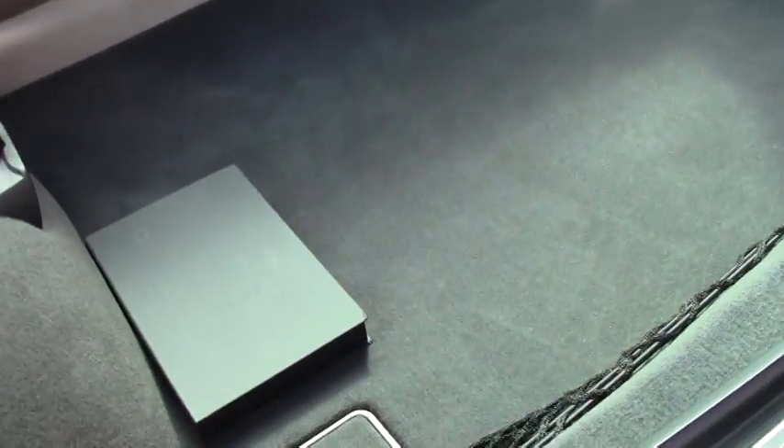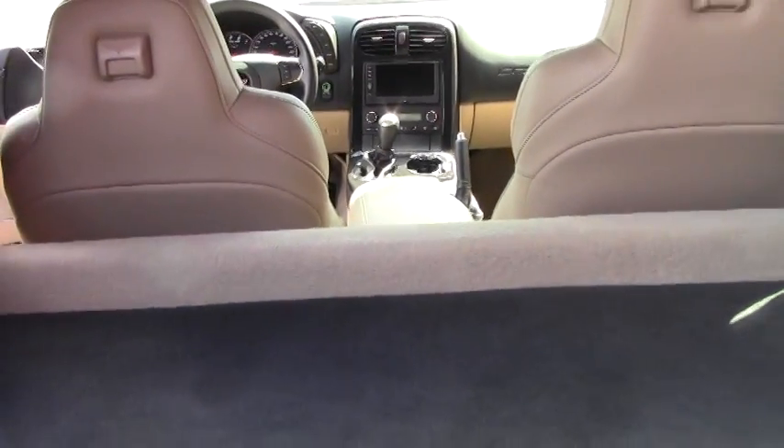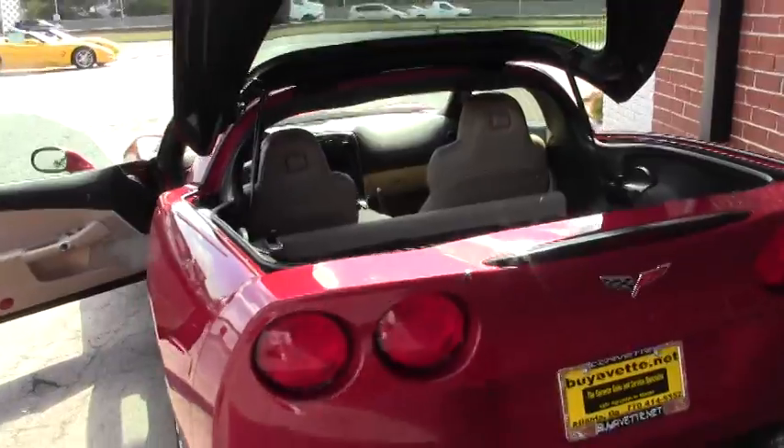This car does have the cargo net shade, which is in the compartment here, as well as the Corvette owner's handbook, which is something that GM started giving to Corvette owners. I'm not sure exactly when, but this guy brought it to us.